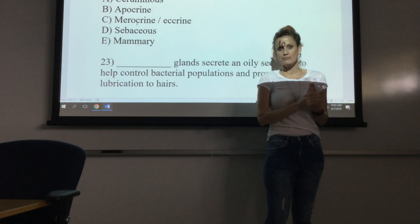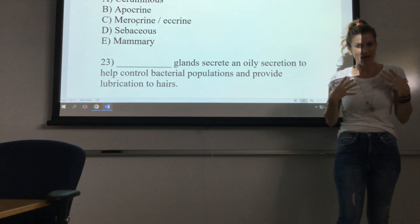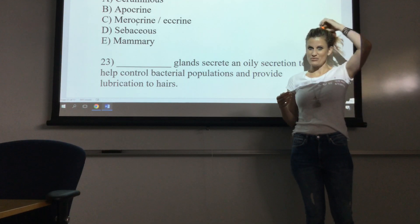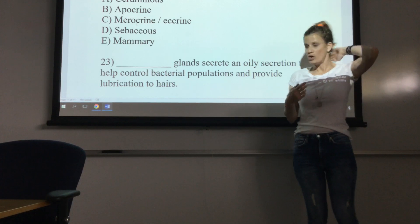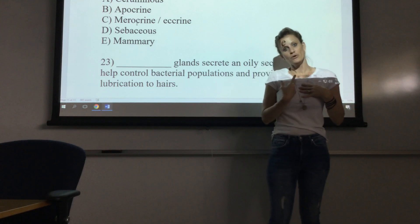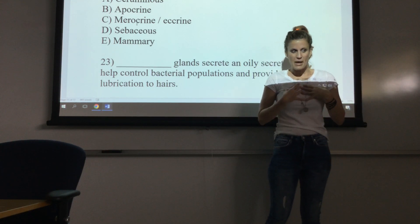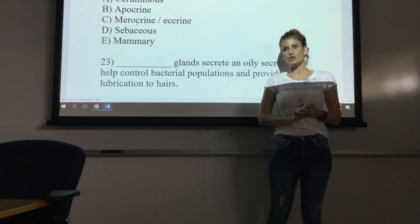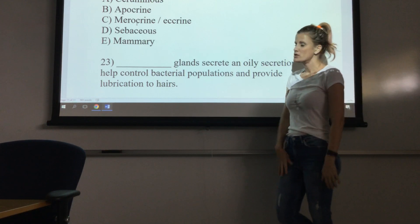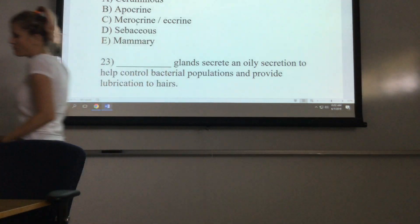Sebaceous glands produce sebum — that's oil — released onto the face, chest, back, or into hair follicles. That's why your hair gets oily if you don't wash it. Mammary glands produce breast milk after a baby is born, in response to the hormone prolactin. That is not sensible perspiration. So the best answer for sensible perspiration is the eccrine or merocrine glands.